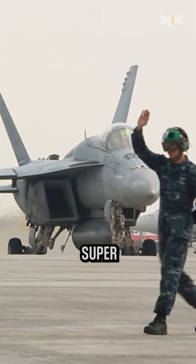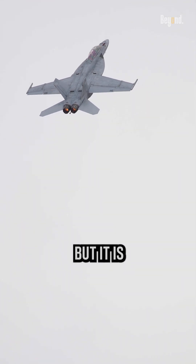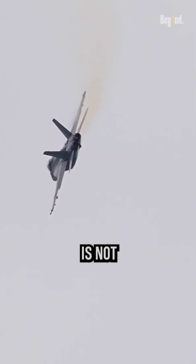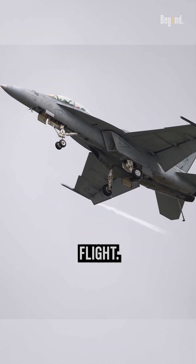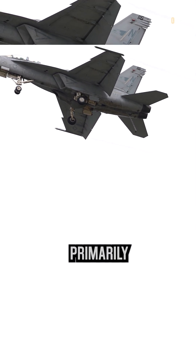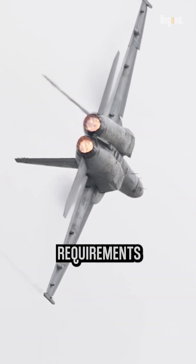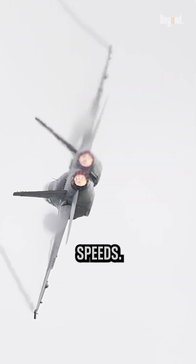The F-18EF Super Hornet is a capable aircraft, but it is not designed to reach Mach 2 due to a number of factors. One of the main reasons is that the aircraft is not optimized for high-speed flight. The F-18EF is primarily designed for air-to-air and air-to-ground combat, and its mission requirements do not call for supersonic speeds.